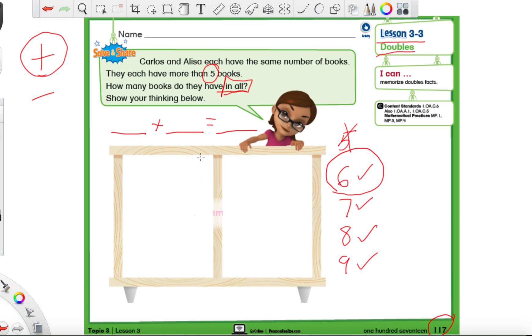We know they each have more than five books - how many do they have in all? Don't forget the first sentence said Carlos and Elisa have the same number of books. So we're not saying Carlos has six and Elisa has seven. Since we circled six, they both have to have six, because it says they have the same number of books - we can't pick two different numbers.